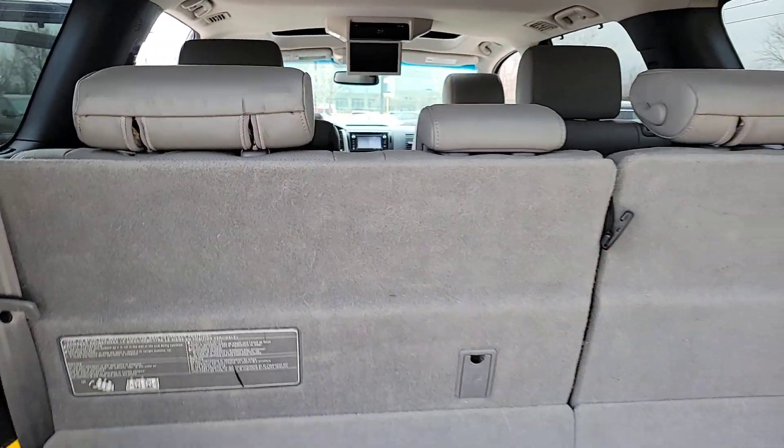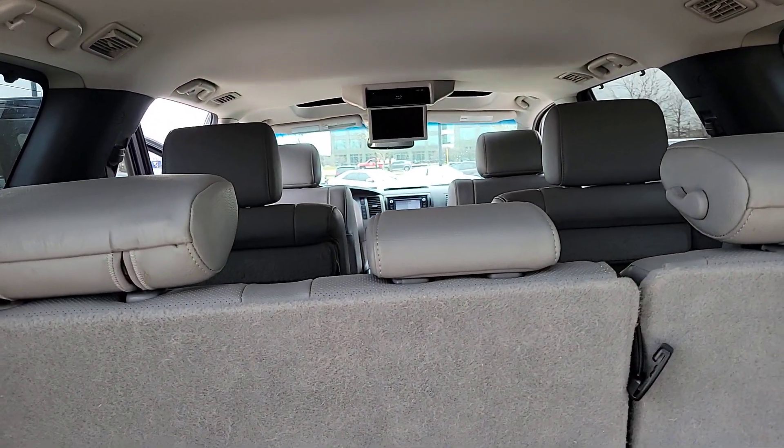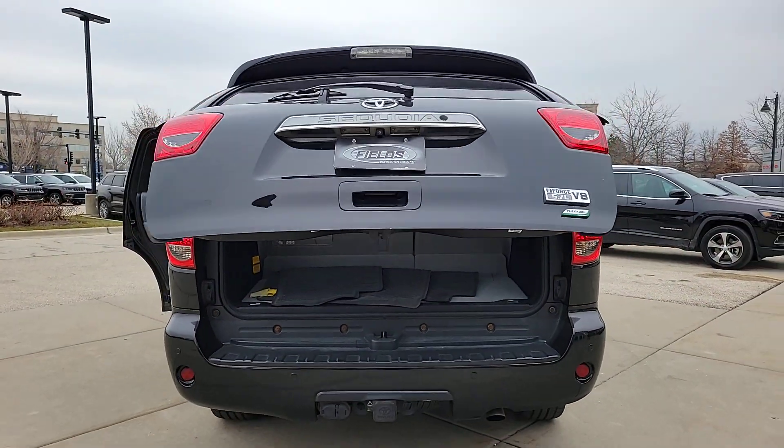Navigation system, keyless entry, sun moonroof, four-wheel drive, power liftgate, woodgrain interior trim, adaptive cruise control, heated rear seat, cooled front seat, power passenger seat.